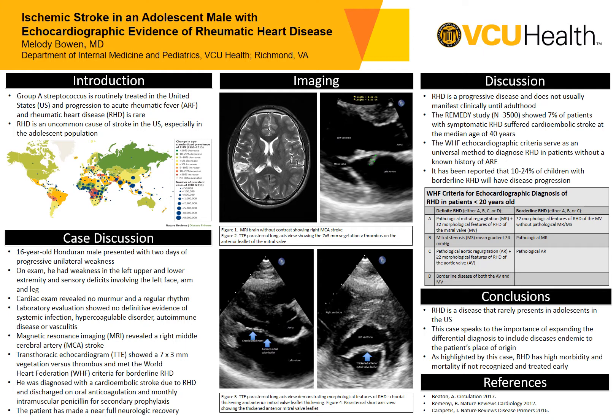This is a case of a 16-year-old Honduran male who presented with two days of progressive unilateral weakness. On exam, he had weakness in the left upper and lower extremity, and he had sensory deficits involving the left side of his face, arm, and leg. His cardiac exam revealed no murmur and irregular rhythm. Laboratory evaluation showed no definitive evidence of systemic infection, hypercoagulable disorder, autoimmune disease, or vasculitis.